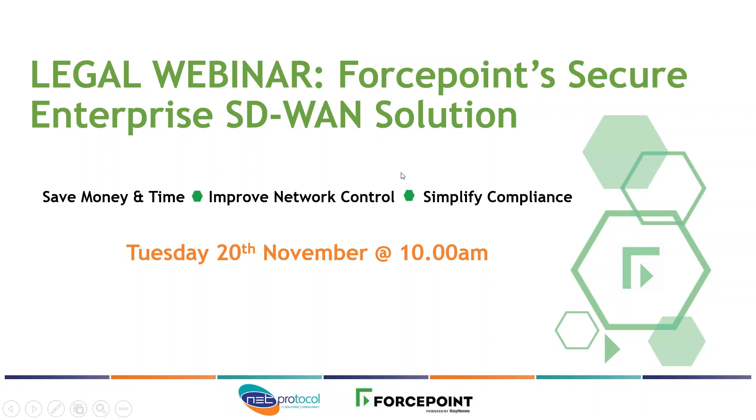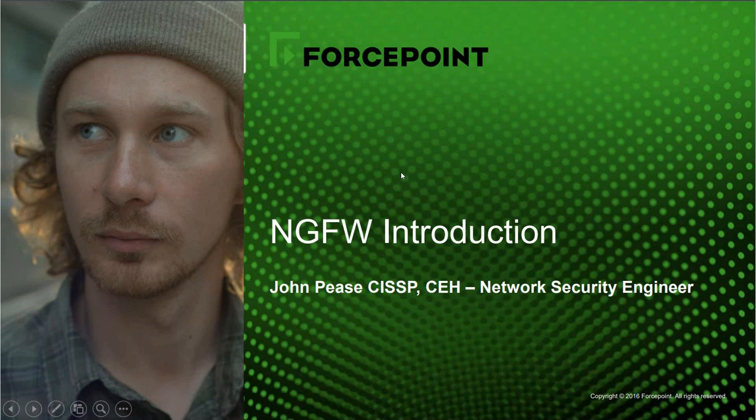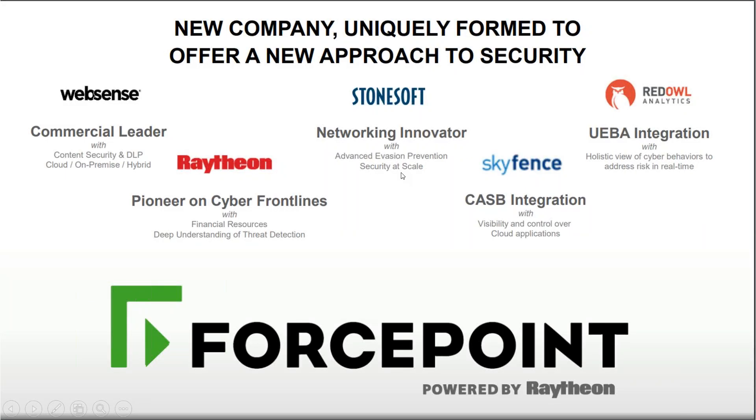Thank you, Mike. Hi everybody — my name is John Pease, one of the network security engineers working for Forcepoint. Forcepoint is an amalgamation of a number of companies. We started off as WebSense, then we were acquired by Raytheon and for a while we were known as Raytheon WebSense. After that we acquired the firewall business from Intel or McAfee, and that's where the StoneSoft Next Generation Firewall came from. At the same time we also acquired the Sidewinder business from McAfee. The Next Generation Firewall as we know it today is a combination of both the StoneSoft Next Generation Firewall and the Firewall from the Sidewinder side of the McAfee business.